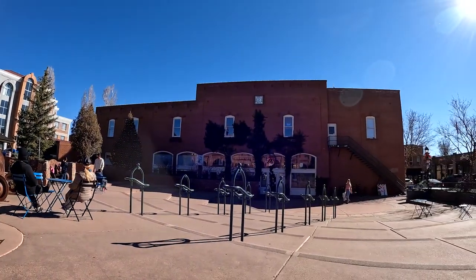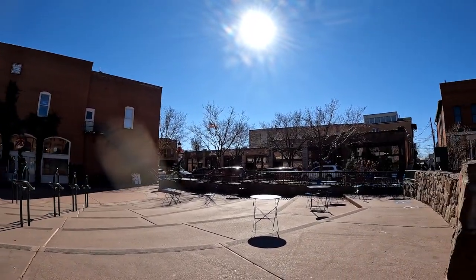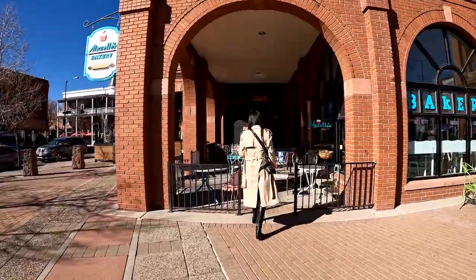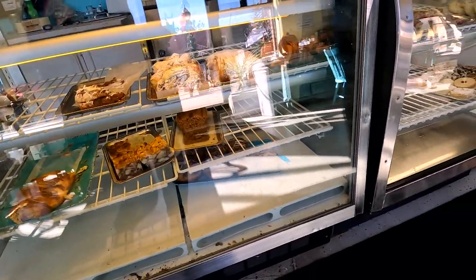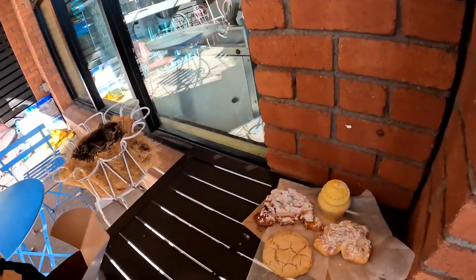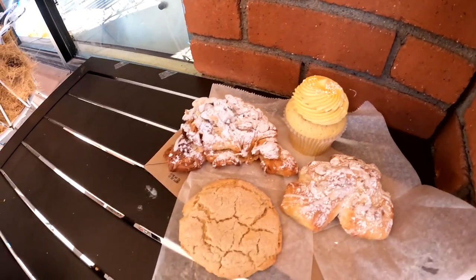We're in this nice courtyard area called Heritage Square. All these buildings are historic — they call it historic downtown. We were looking for bakeries and came across Mazel's Bakery with a little outdoor seating area. There's an almond croissant, sugar cookies, cupcakes — all looks good. Candy got the bear claw, I got an almond croissant, a lemon cupcake, and a gluten-free sugar cookie.